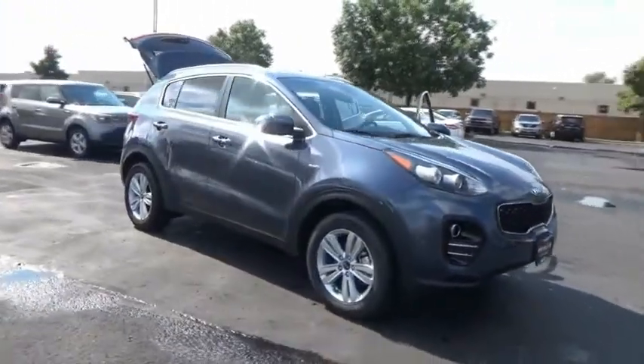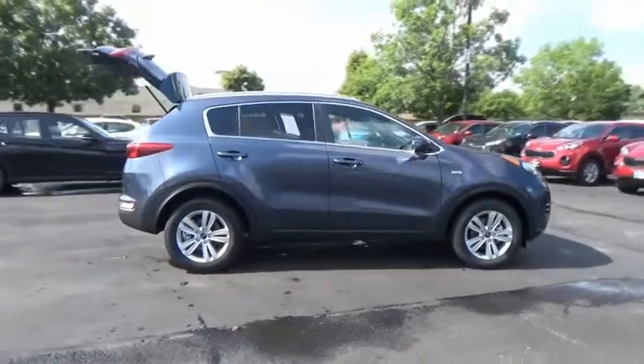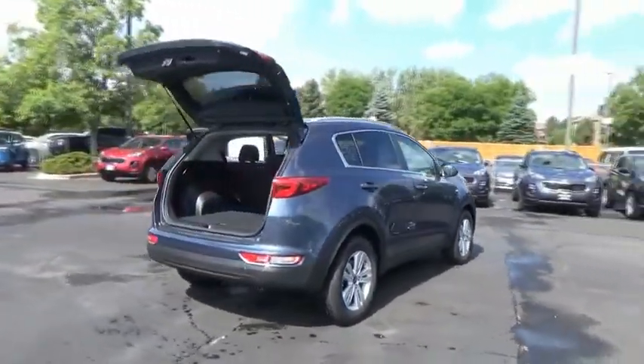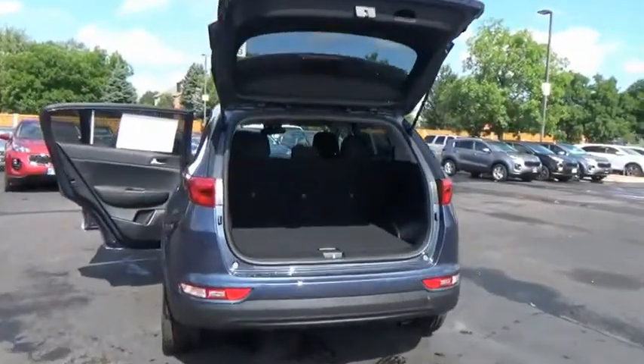You are going to love the 2019 Sportage. With its sleek and stylish exterior and its roomy, feature-laden interior, the Sportage both looks good and performs well on the road. This vehicle has less than 100 miles.